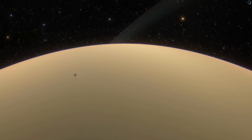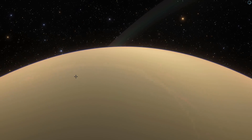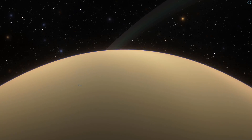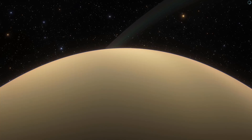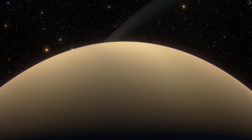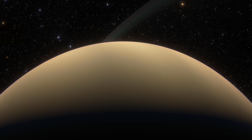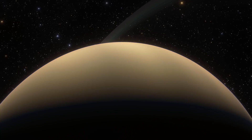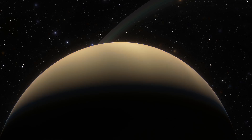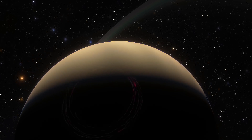Luckily for us, this planet is one of the closest exoplanets we've discovered — in fact, it's the second closest exoplanet after Proxima Centauri b. This means we'll be able to study it in the next few years with future telescopes that will be able to directly observe it, allowing us to understand the composition of this planet and what its atmosphere is. Depending on that atmosphere, it might actually be even warmer than we anticipate.